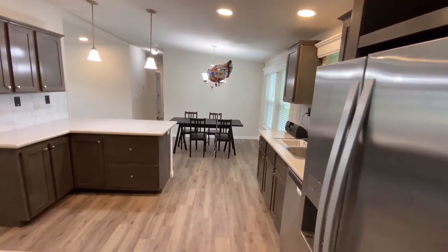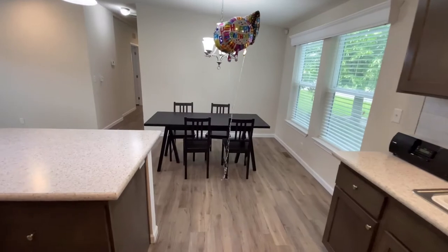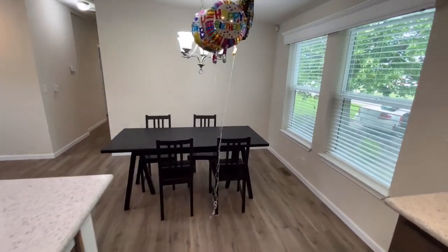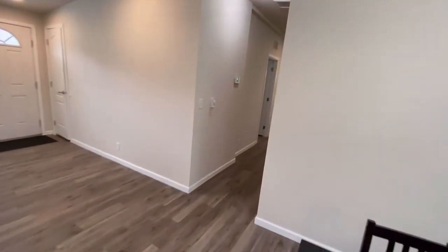Looking this way you can see it's a nice-sized dining room. This isn't a huge table — you've definitely got room for a bigger one. And we've got windows on the right.